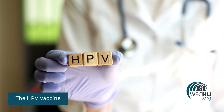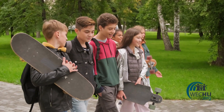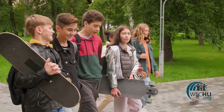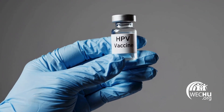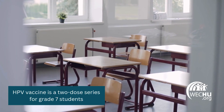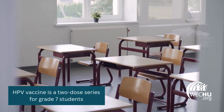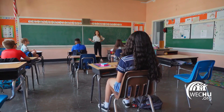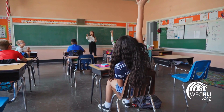The HPV vaccine protects against nine different types of human papillomavirus. This virus is spread through close skin-to-skin contact and can cause cancers of the head, neck, and reproductive organs, as well as genital warts. The HPV vaccine is safe, highly effective, and recommended for all genders. This vaccine is also a two-dose series for grade 7 students, and is publicly funded until the end of grade 12. However, if a student does not start the two-dose series before age 15, they will need three doses for full protection.